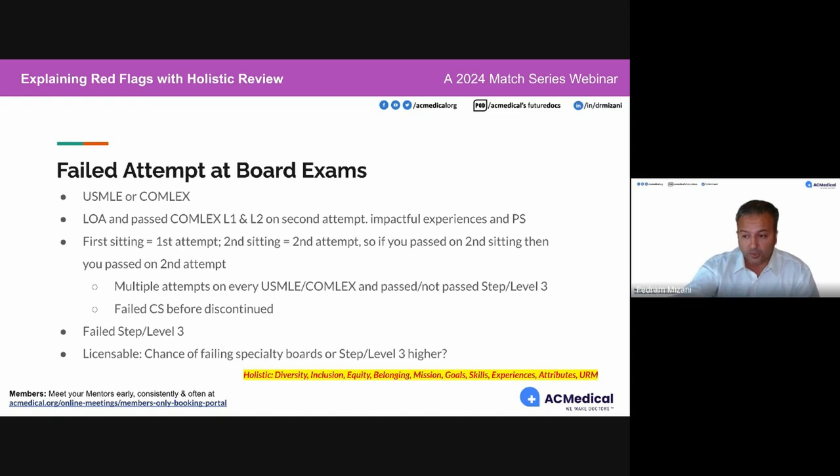Maybe it was because of the pandemic, maybe a health concern. Being able to explain the cause of the second attempt is important. Having a second attempt on both board exams is more challenging to overcome.